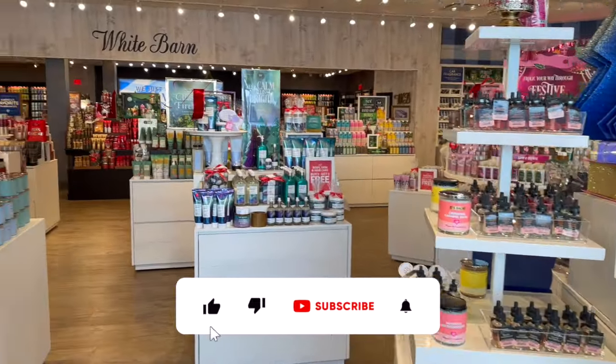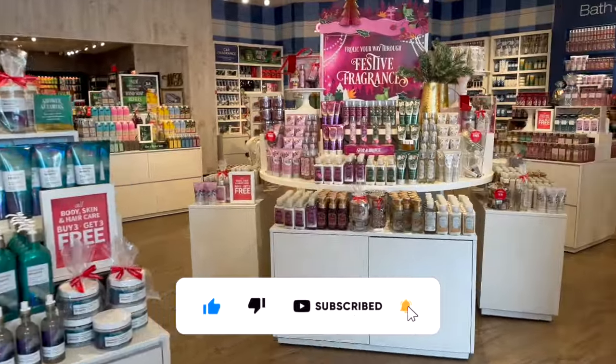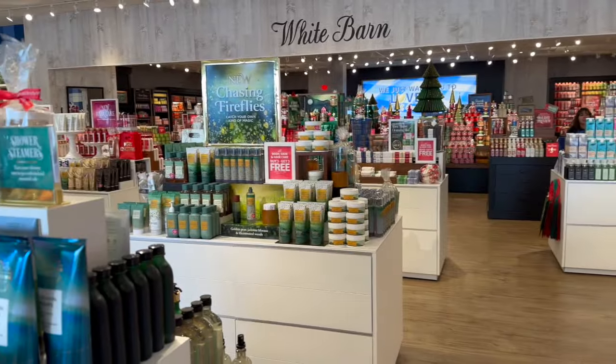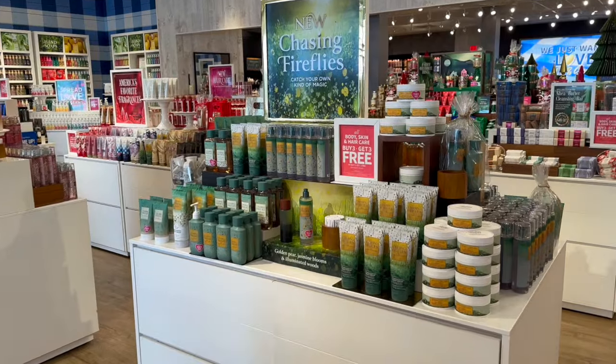I've been dying to come to this Bath and Body Works and I finally get to shop here, so I'm super excited guys. We're gonna take a look around, see what hidden gems and new items are here at Bath and Body Works. Let's get into it.